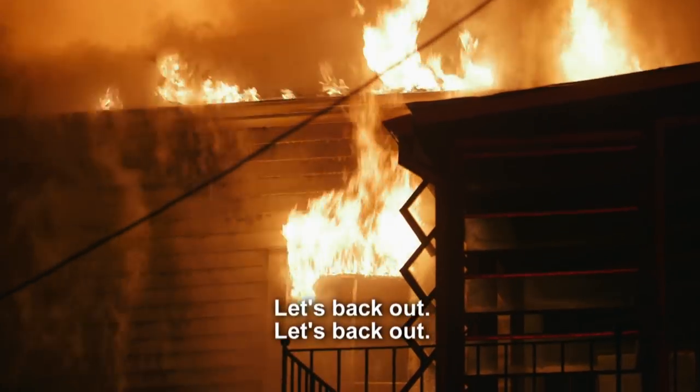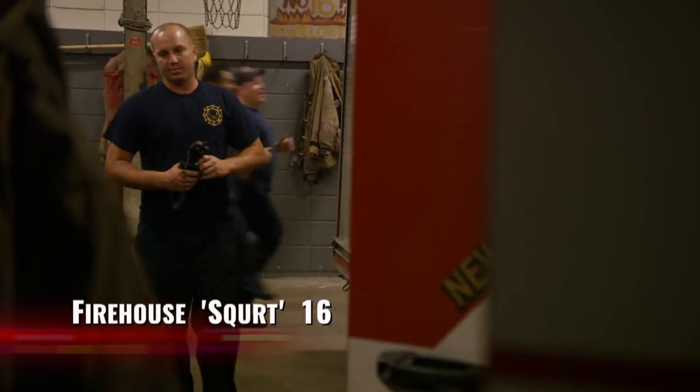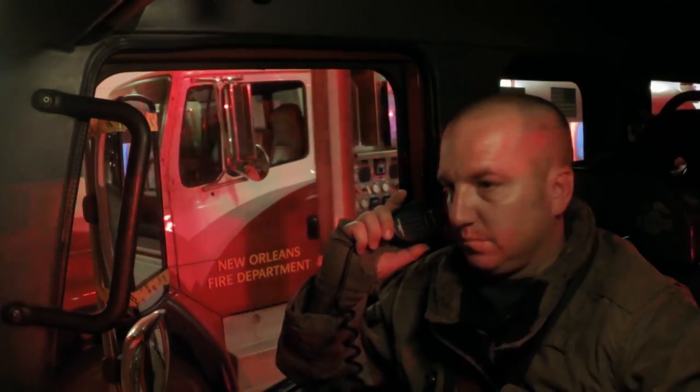Back out. Back out. Back out. When a second alarm is struggling, every single firehouse in the city of New Orleans can hear what's going on. And we could tell the fire was pretty intense.